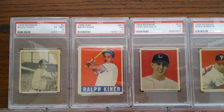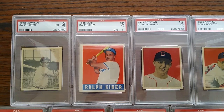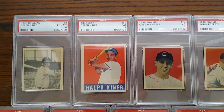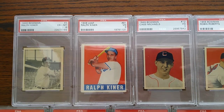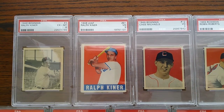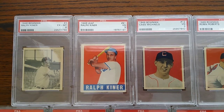First up is 48 Bowman — Ralph Kiner, his true rookie card. You can see it was a black and white issue, not very colorful, though there are some Hall of Famers in that set. To the right is the 48 Leaf Ralph Kiner. Both cards say 1948, but this Ralph Kiner Leaf on the right is actually, I believe, from 49.